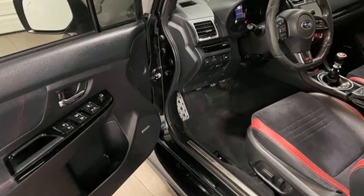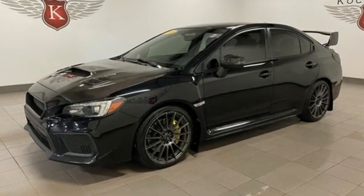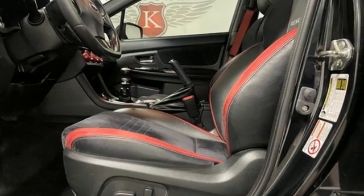Manual transmission, sports suspension, aluminum wheels, integrated navigation system with voice activation, Starlink mirror link.